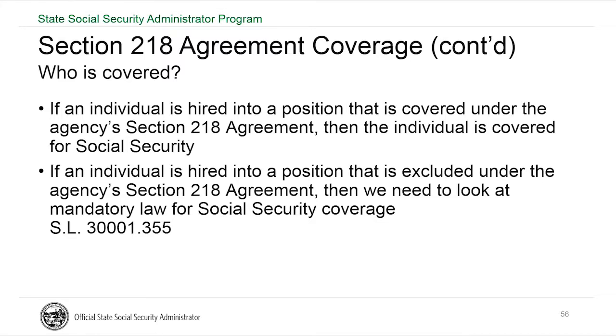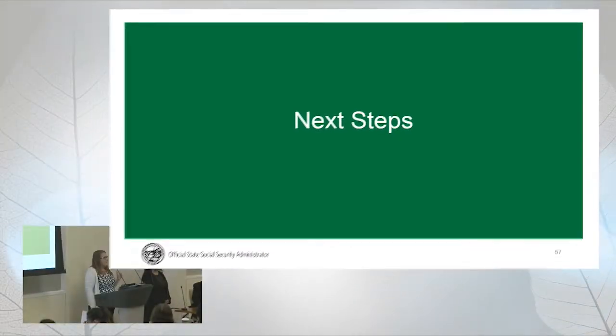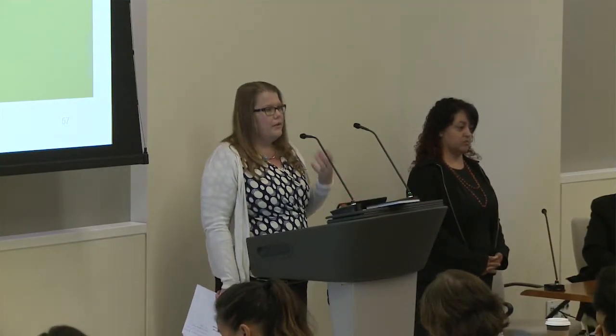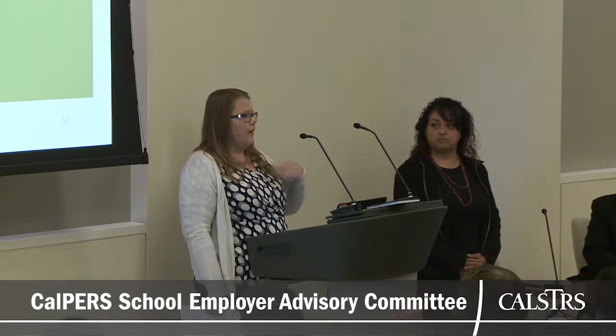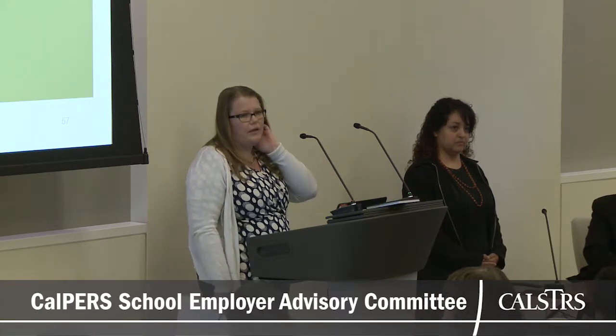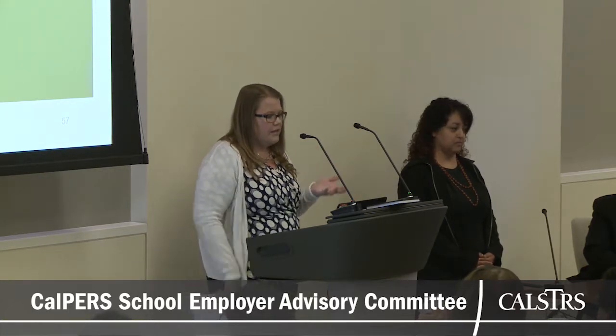To recap: the IRS is always going to look to the position that the person is holding and the job duties they're performing. When looking to see if someone is covered by a 218 agreement, if you ask whether applying to work in that position would result in coverage under a 218 agreement and the answer is yes, then whoever is performing those job duties should also be covered. It's very important to have that focus.